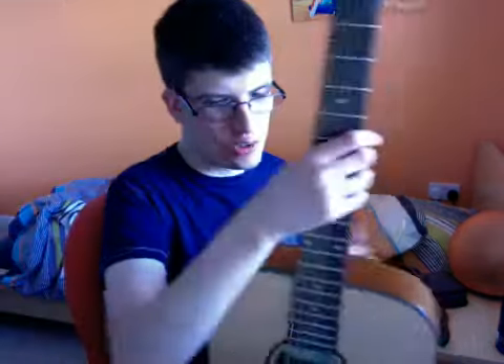Hey YouTube! Guess what I got today. It is a Gear 4 Music Travel Acoustic Guitar with Metal Strings. And let me tell you, this guitar is really out of tune.